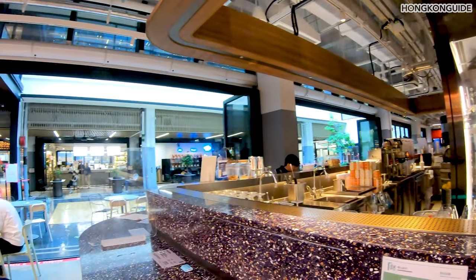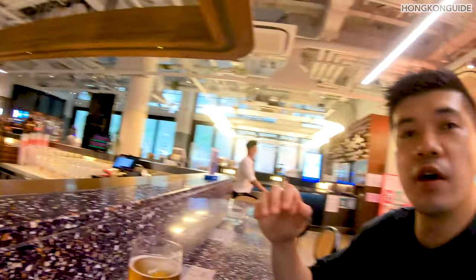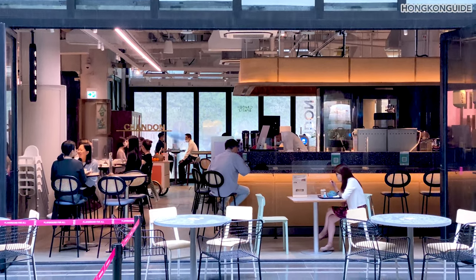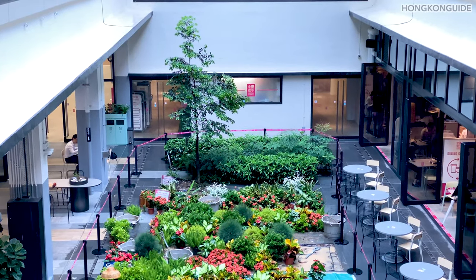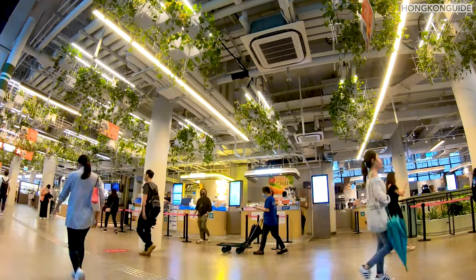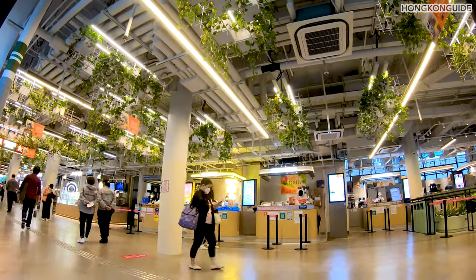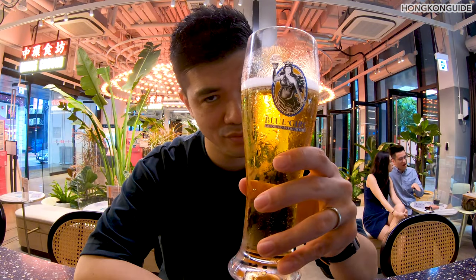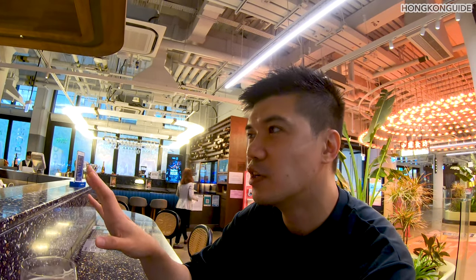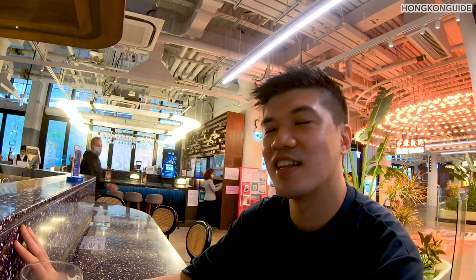The best thing about this place — Central Market — to me is I can enjoy a beer without too many people around on a weekday. You enjoy the environment, watching people running around, the people working in Central. You're having a day off right in the heart of Hong Kong watching people so busy and stressed, and you're enjoying your day — that's the best thing.